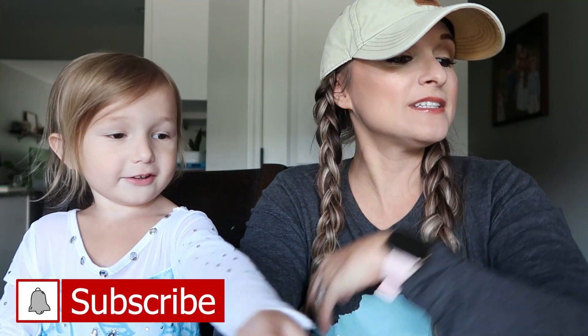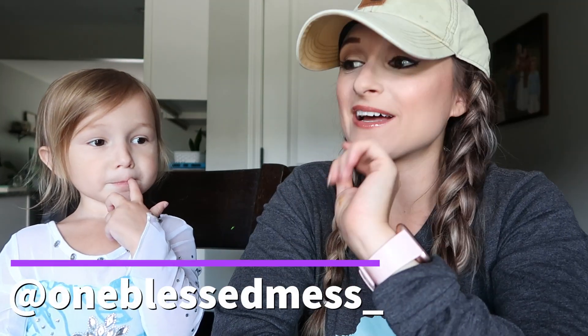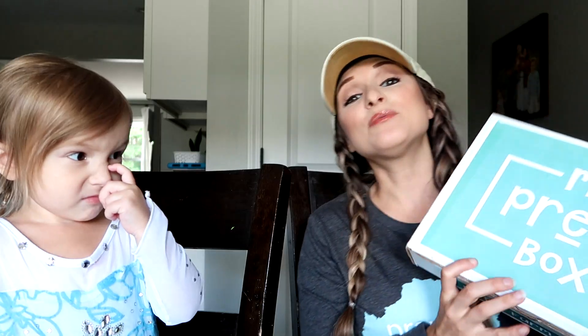If you are new here, please consider subscribing to my channel and click on that notification bell so you're notified every time I have a new video. I will also be sharing this amazing box — it's my Pre-K Box. I will share more about that toward the end of the video. I'm sure she's going to be super excited to unbox this amazing box specially created for preschoolers.